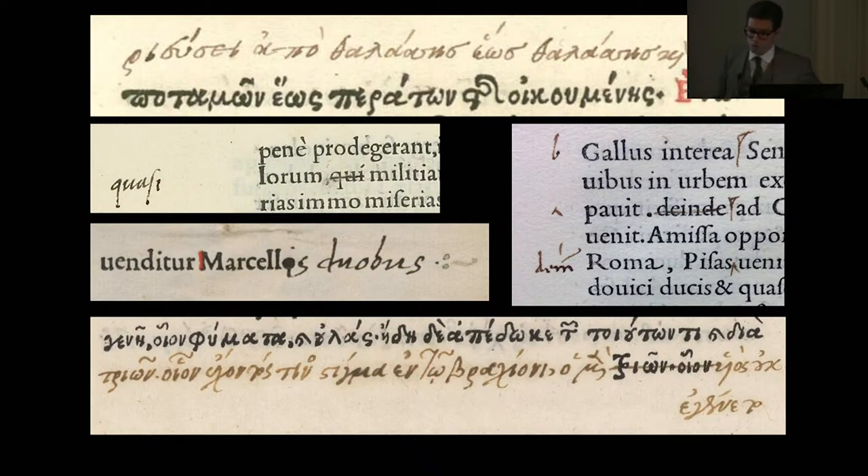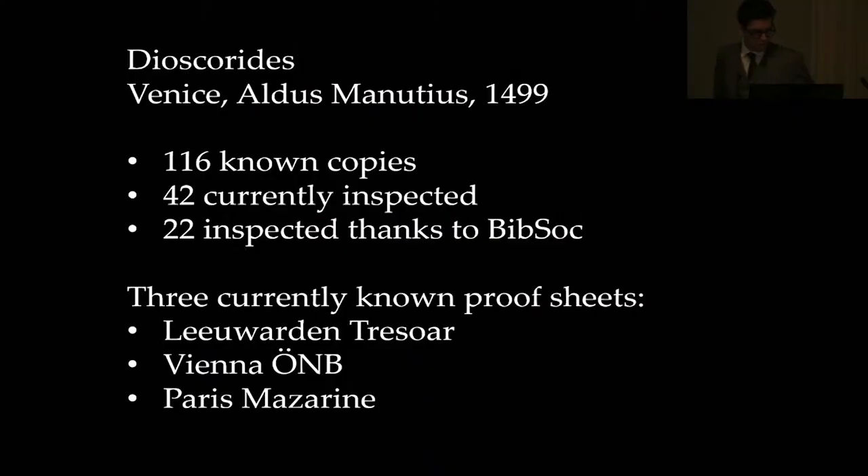I looked at some 1,500 copies of Aldine incunabula across all editions, trying to cover at least 10% of each edition. I found many corrections post-publication, but in the Dioscorides I found something unusual: there are no post-production corrections in the Dioscorides. But in one copy in particular — the one in Leeuwarden — an otherwise completely clean copy suddenly has a page with four or five major corrections, written very big. The Dioscorides survives in relatively low numbers for Aldine incunabula: 116 known copies, accounting together ISTC and GW. Currently I have inspected 42, and there will be a further 22 inspected thanks to the Bibliographical Society grant.